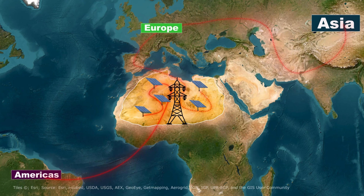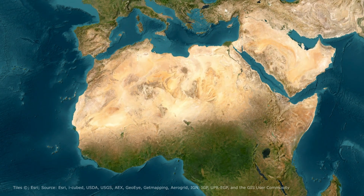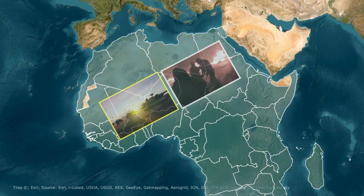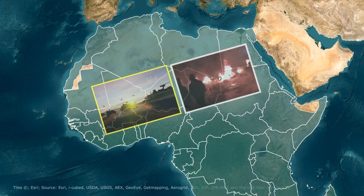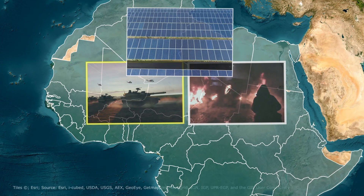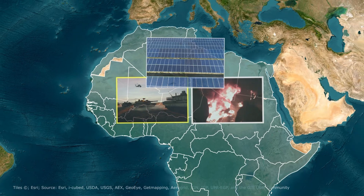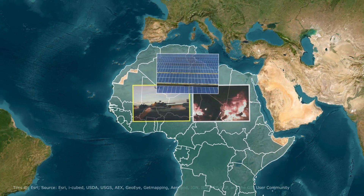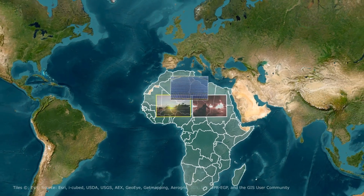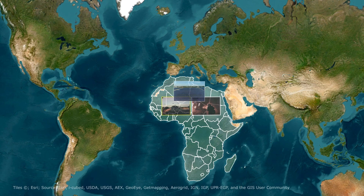The infrastructure costs would be enormous. It's not just about the money and technology — there are deeper, more complex issues. The Sahara Desert spans multiple countries, many of which are politically unstable, posing significant risk to such a massive project. International cooperation is essential but challenging: countries would need to agree on the distribution of energy, the sharing of costs, and maintenance responsibilities.